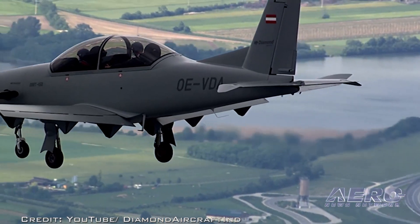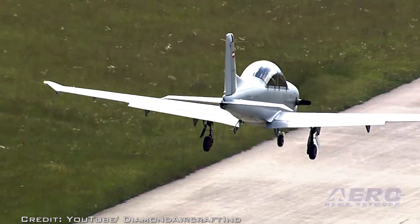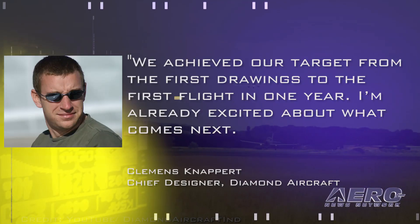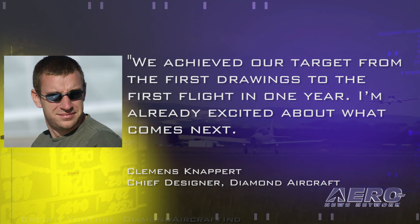Within the first 60 minutes of first flight, speeds between 60 and 200 knots indicated airspeed had been tested at various altitudes. Expected top speed is 250 knots true airspeed. Diamond Aircraft Chief Designer Clemens Knappert said, 'We achieved our target from the first drawings to the first flight in one year. I'm already excited about what comes next.'